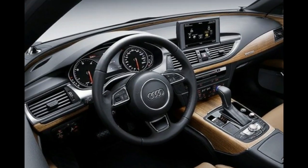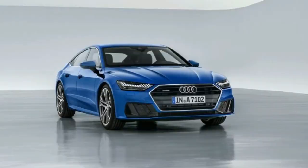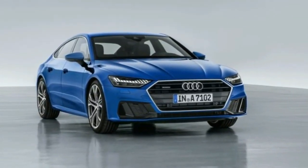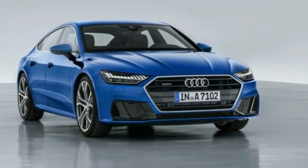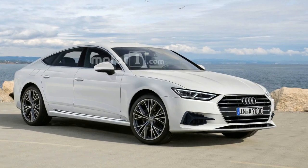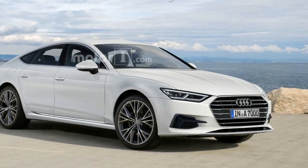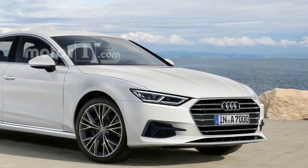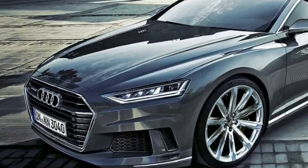Other in-cockpit tech includes an available head-up display and Audi's 12.3-inch virtual cockpit digital gauge cluster. The powertrain also incorporates a combination alternator and starter that is able to recuperate up to 12 kilowatts of power, which it sends to the car's 48-volt lithium-ion battery.